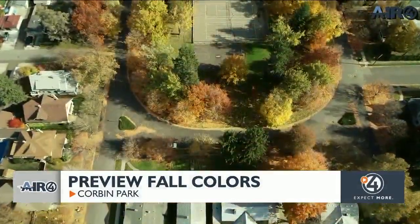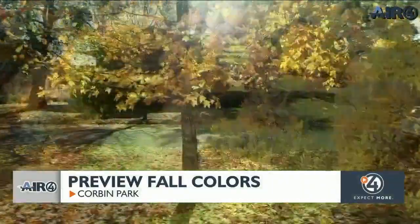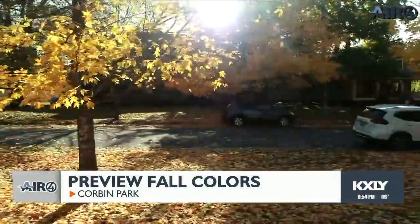It used to be a racetrack in the 1800s and then the county fair was here. Then they started building in 1898.